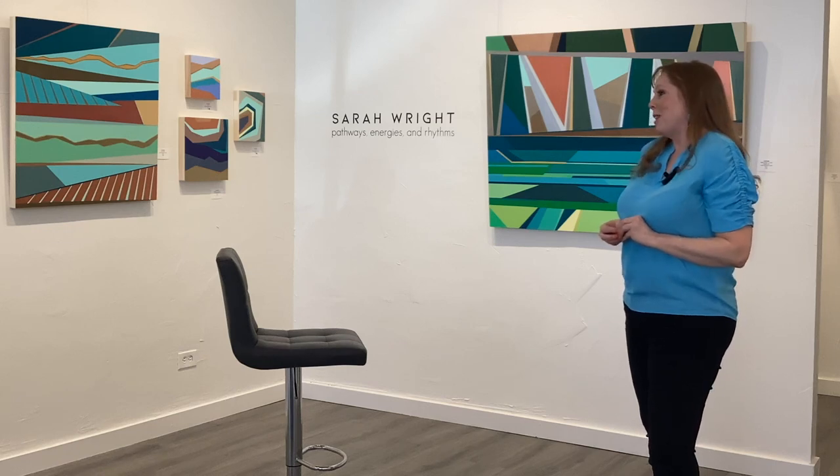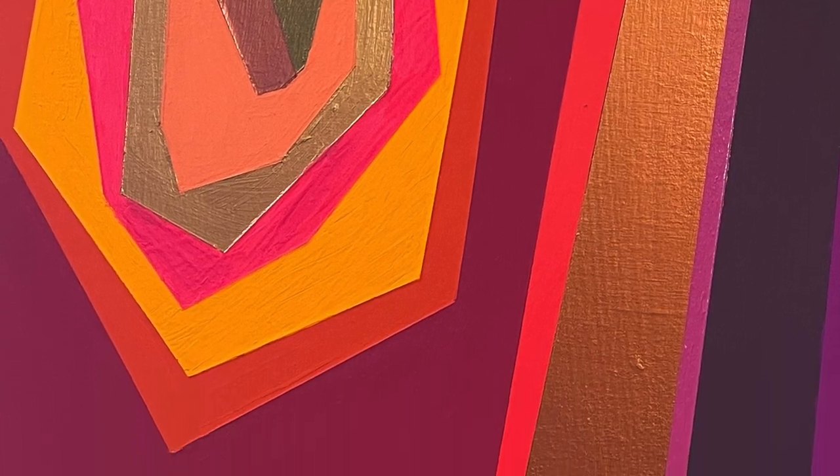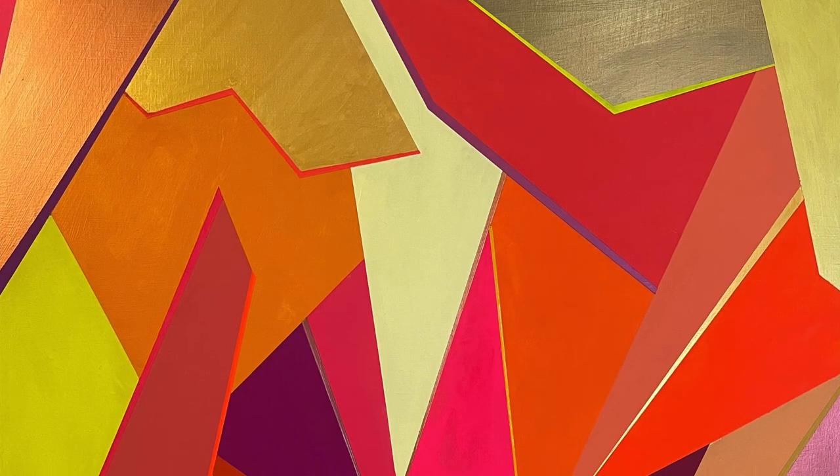Some of the smaller paintings are sort of like little snapshots of different floral areas or rocks or little aspects of nature. This one over here is sort of like when you're looking through light through the trees and you see these prismatic colors coming through — that's kind of where that one was inspired by.